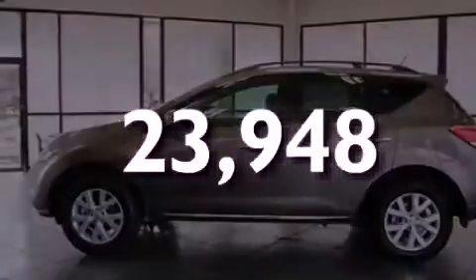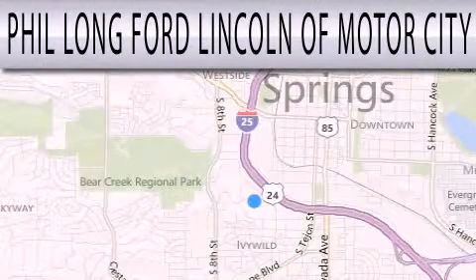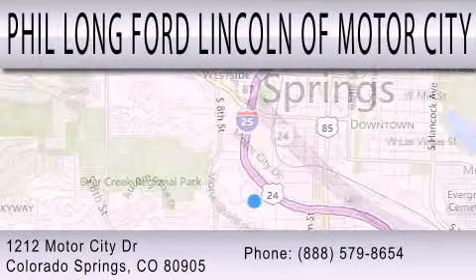We invite you to contact us today to learn more about this vehicle. Phil Long Ford Lincoln Motor City is dedicated to doing everything possible to ensure that the experience you have selecting your next vehicle is as pleasant as possible. We are located at 1212 Motor City Drive in Colorado Springs.